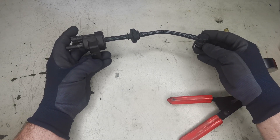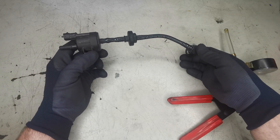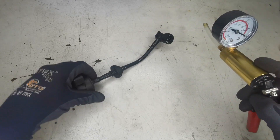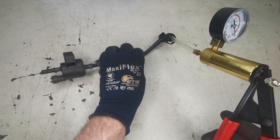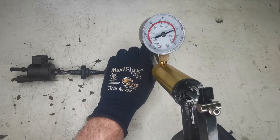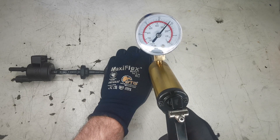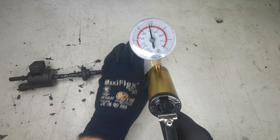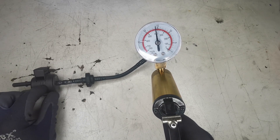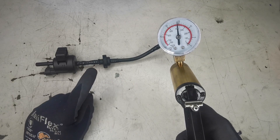I always like doing a bench test on these purge solenoid valves — it's a very quick and easy way to check them. In this case the customer decided, based on the information I gave them, that he didn't even want a bench test done and was happy to get this valve replaced. But if you do want to do this test, use a vacuum gauge and apply vacuum to this end. If it was a complete failure, it would just go straight down to zero.